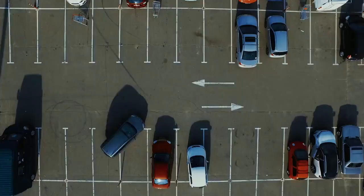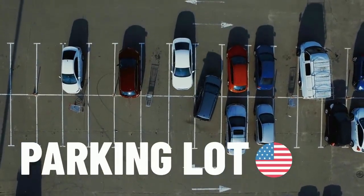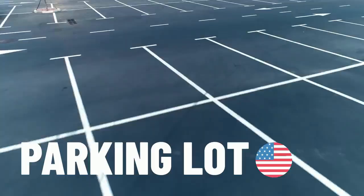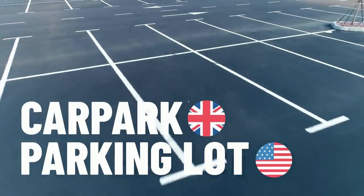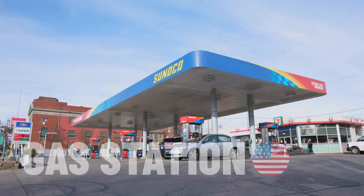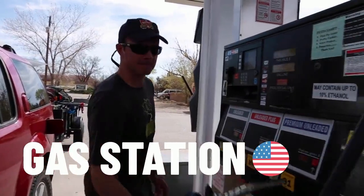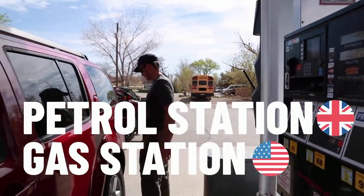For those travelling by car around the city, a parking lot is an essential place. This is American English — in British English, it is referred to as a car park. Another essential place in the city for those using a car is the gas station, which is also American English. In British English, it is referred to as a petrol station.